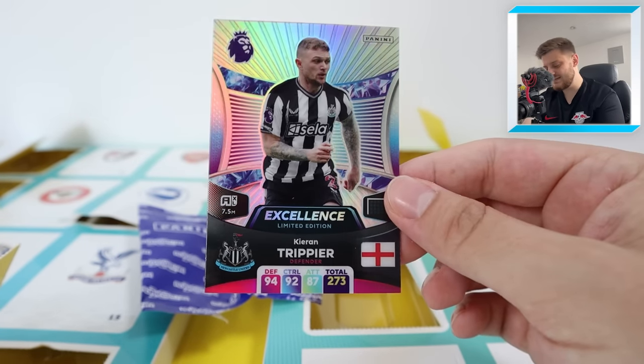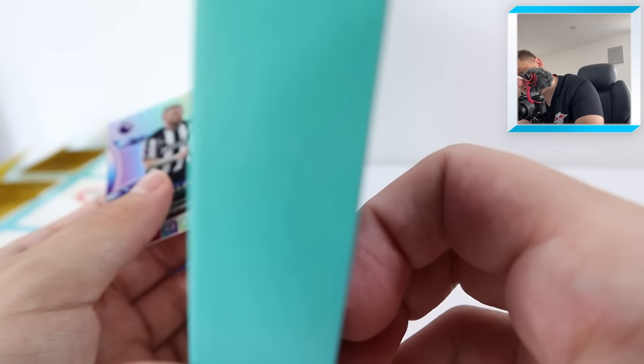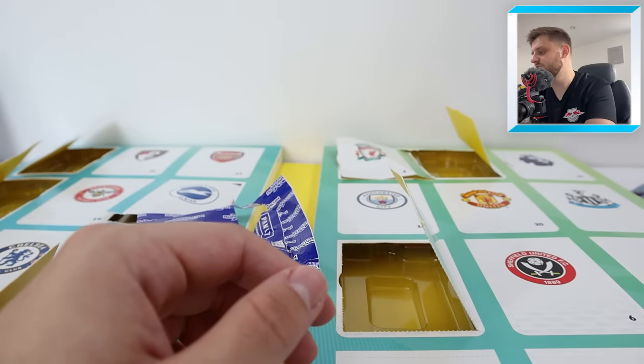The quality on that Kieran Trippier excellence limited edition card is just second to none. That is guaranteed inside the countdown calendar, which retails for £30. Trippier excellence card — happy days.